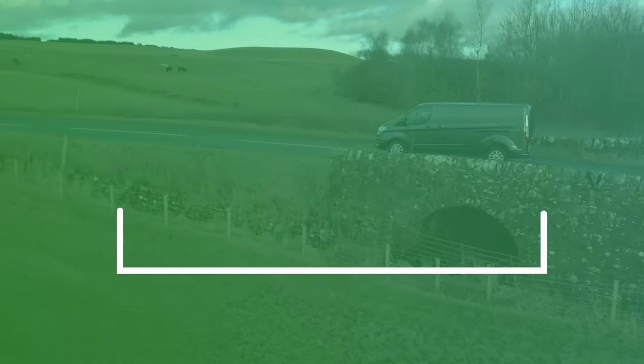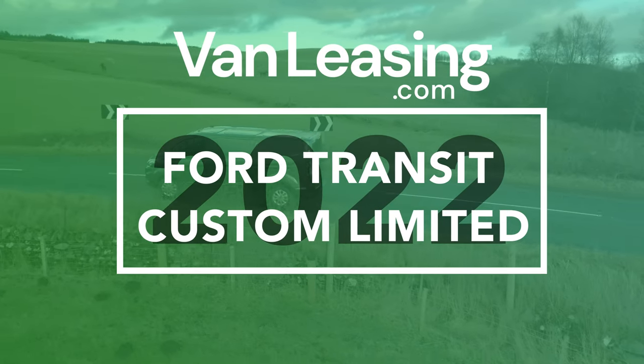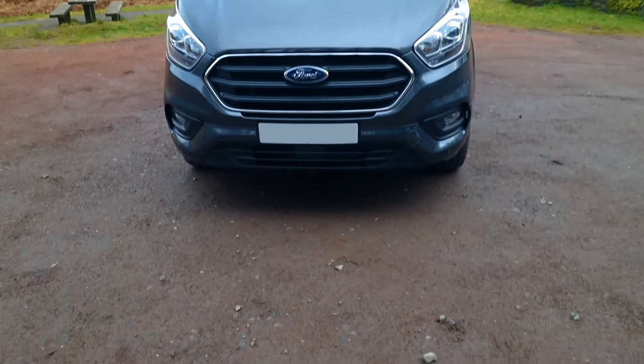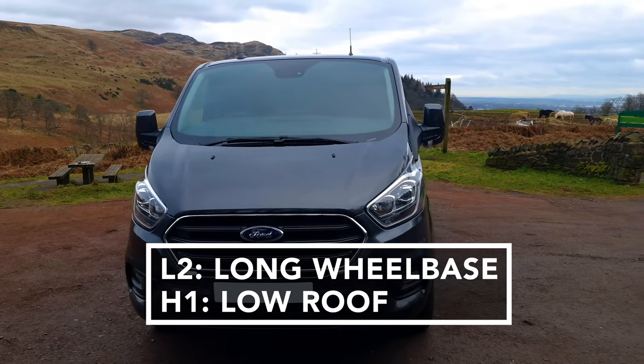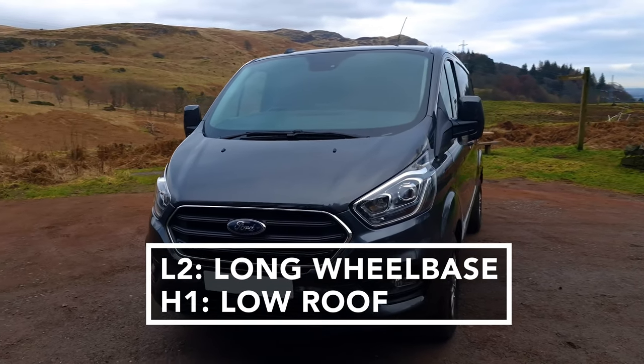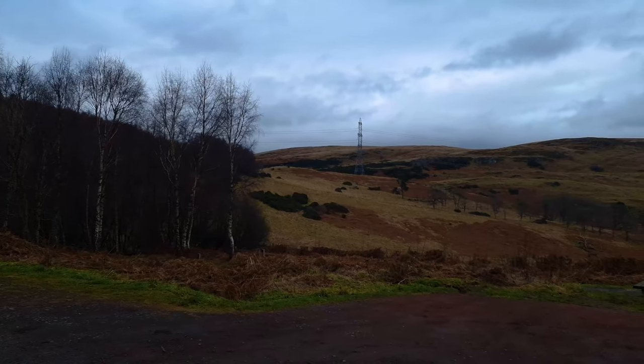Hello and welcome to vanleasing.com's review of the 2022 Ford Transit Custom Limited, which is the UK's top selling van. This is the L2 H1 model, which is the longest wheelbase for the Transit Custom and the average roof height. It does come in varying sizes depending on your specifications.